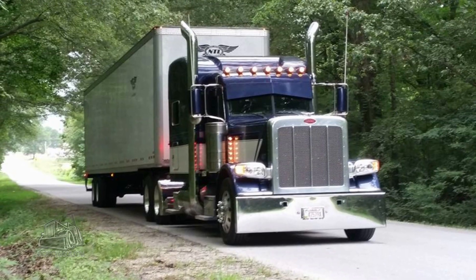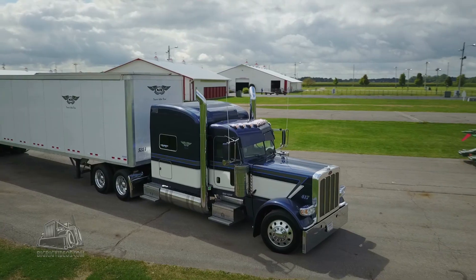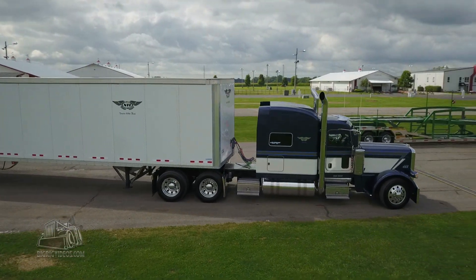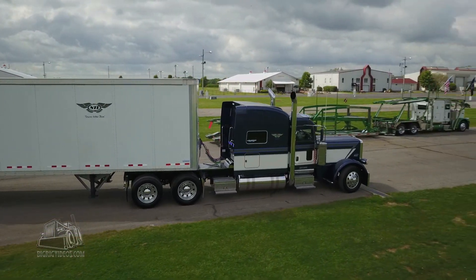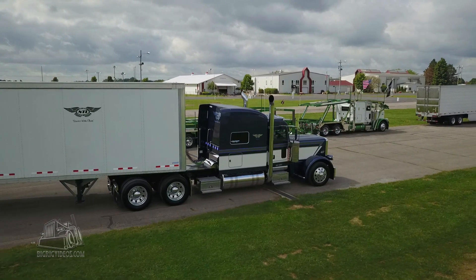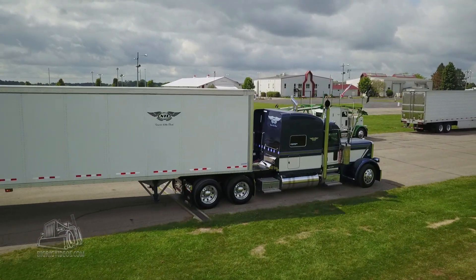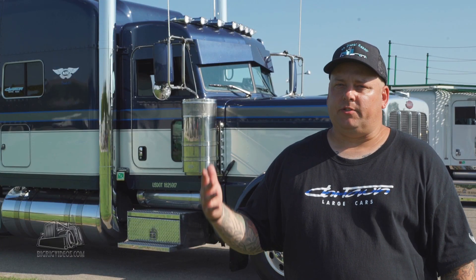Basically I'm a dry van hauler — basically anything in a dry van. Food products, I haul aluminum coils, small like five to seven hundred pound coils. That's a lot of what I do. We do a lot of broker loads, just basically anything you can fit in a van, we'll haul it.